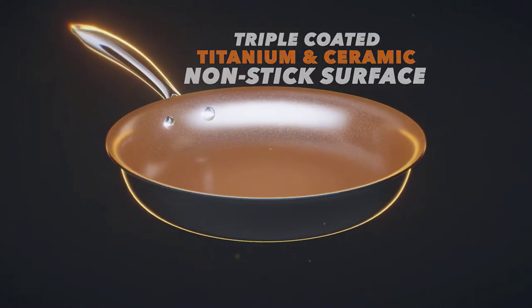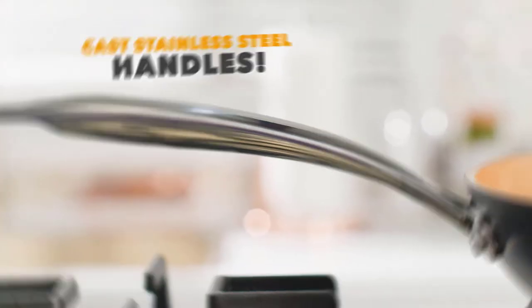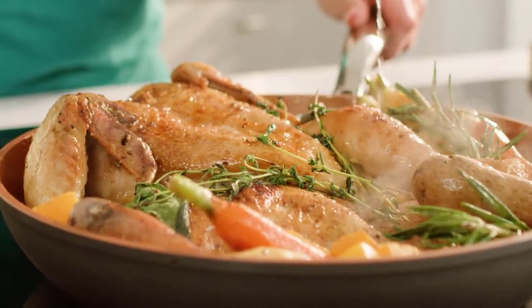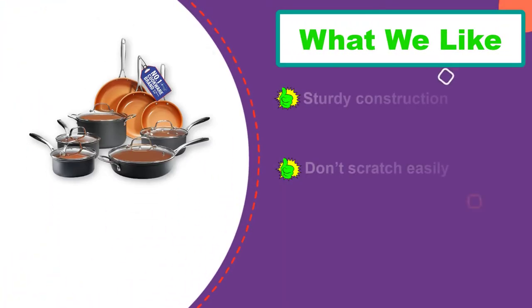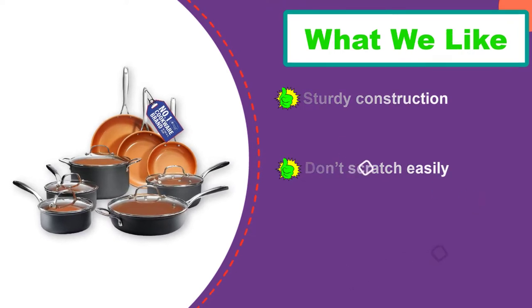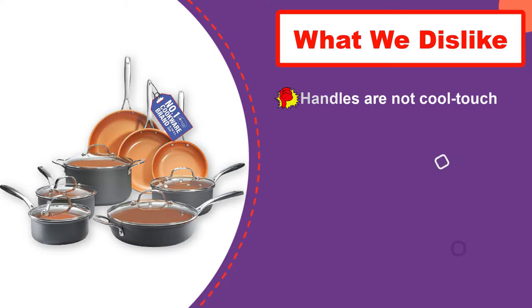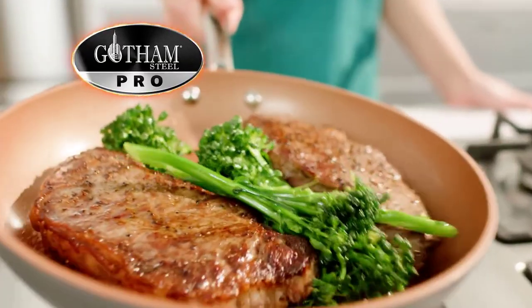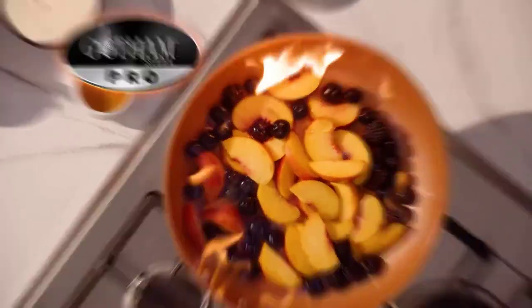With the 2.8mm thick anodized base, these pots and pans will absorb and retain heat evenly for a fast and flawless cook. The non-stick coating is reinforced with Gotham Steel Titanium and Ceramic to allow for the best cooking surface with easy food release. You'll be able to use much less oil and butter than you might normally, which is a great perk if you're looking to eat a little healthier. You'll also have an easier cleanup as these pots and pans are dishwasher-compatible.